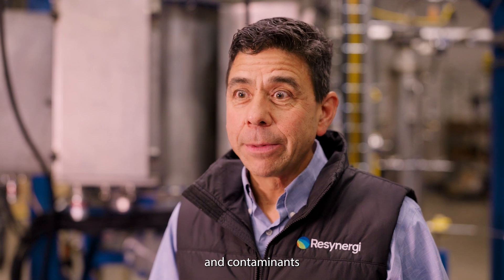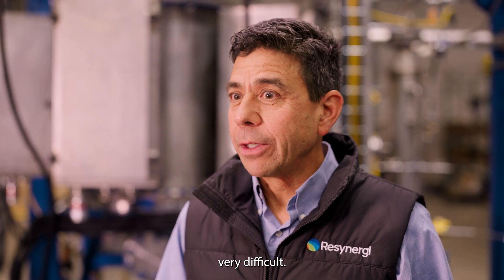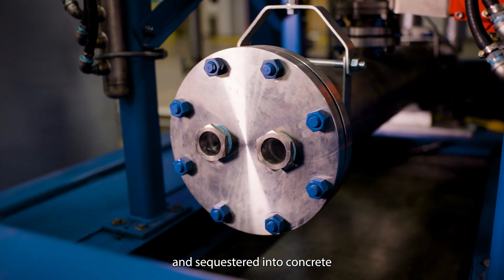Think of it like disassembling a Lego structure into individual bricks so that you can later build something brand new. Plastic fillers and contaminants, which make traditional recycling very difficult, are separated out and sequestered into concrete.